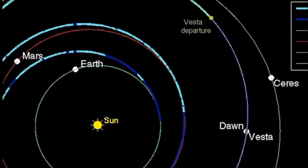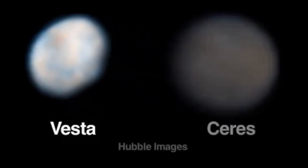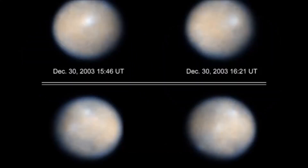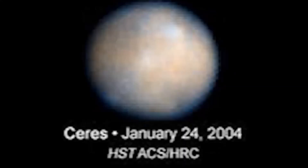NASA continues to refer to Ceres as an asteroid, but it's also been called a minor planet, a small solar system body, and a dwarf planet. It doesn't look like just a giant rock the way Vesta does — it has strange colors, and there's a bright spot on it that is uncertain. The weirdest thing is we haven't gotten any new data or new pictures since 2004.